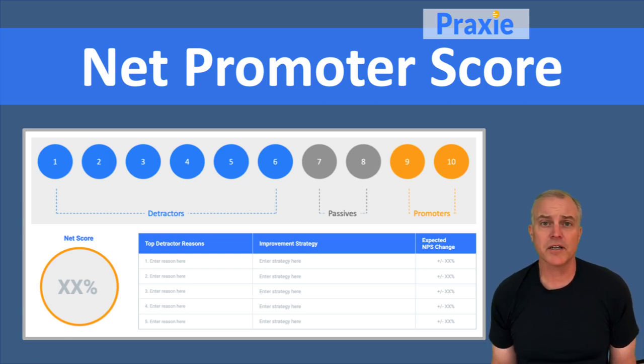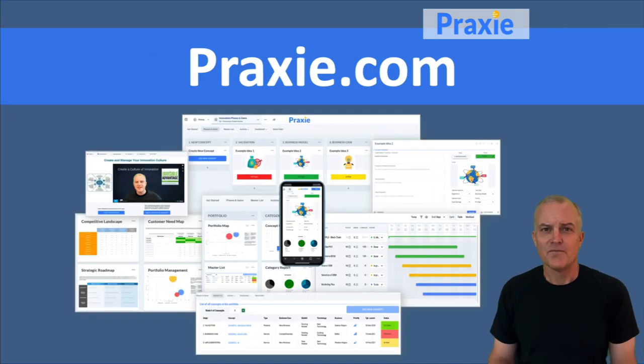Net promoter score is an ongoing approach to creating great customer satisfaction, great customer experiences, and creating loyalty that drives business growth into the future. For more best practice templates and applications, visit Praxy.com.